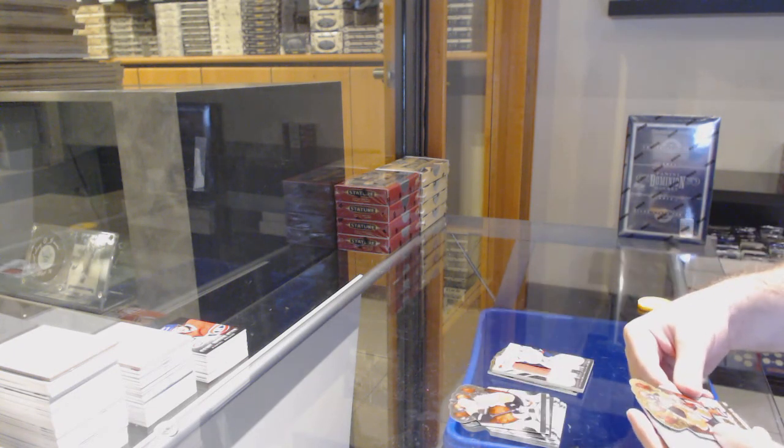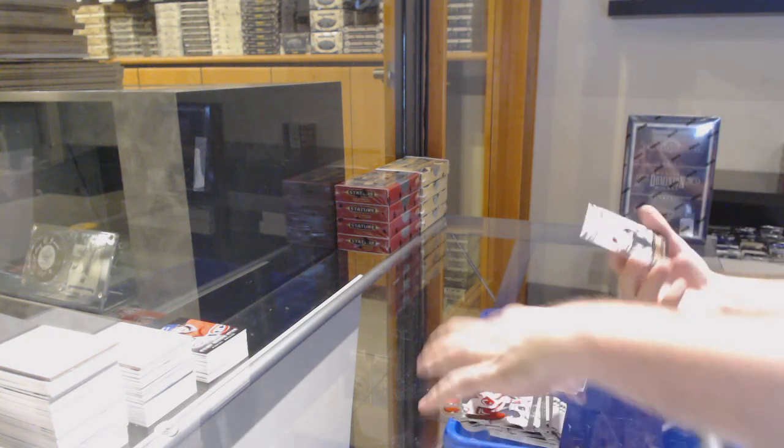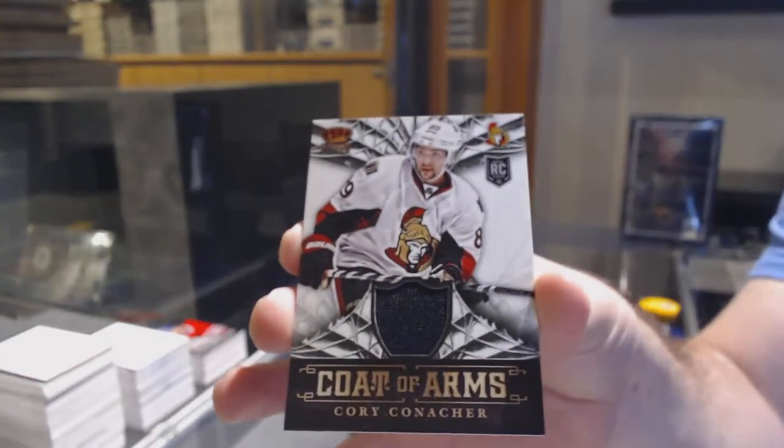We've got a gold, four to nine of Damian Brunner for the Devils. And for the Ottawa Senators, coat of arms jersey — Cory Conacher.